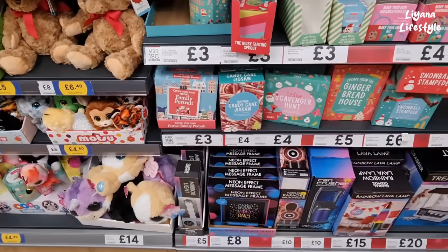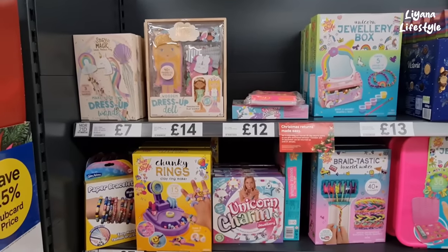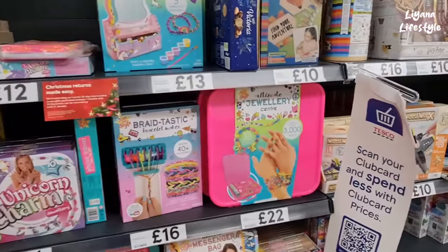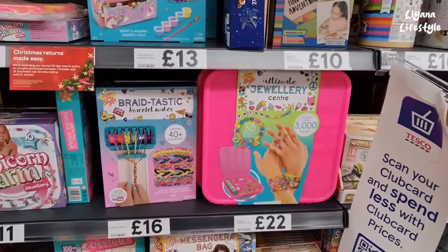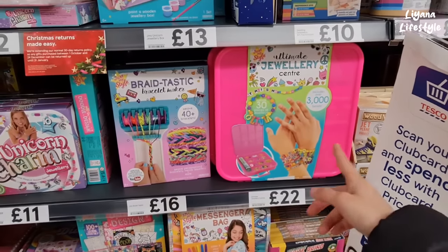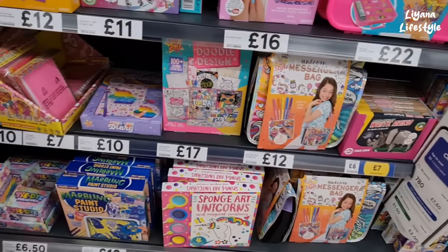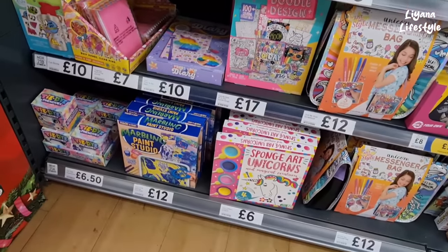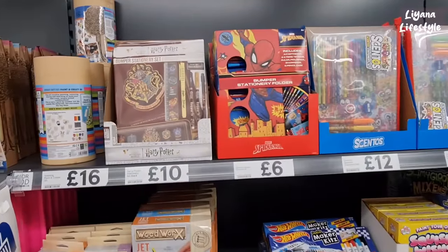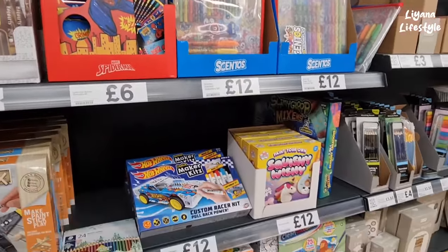We have some puzzles down here. These are some gift options for teens and younger ones — lots of different things you can make, which I always say is such a good option for teens and those in-between ages where you just don't know what to get. Look at how many bracelets you can make — 30! Messenger bag, doodle designs, marble painting. Stationery sets, Harry Potter, scented squishies.